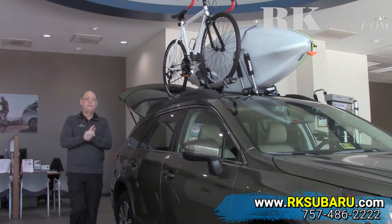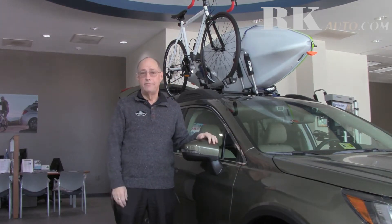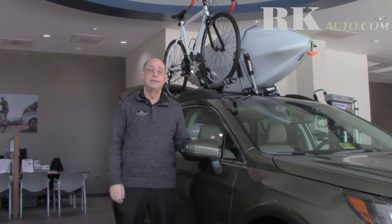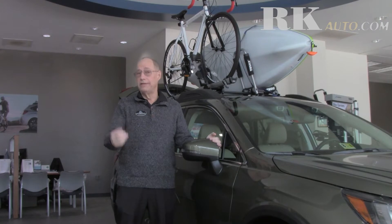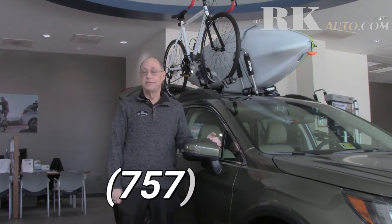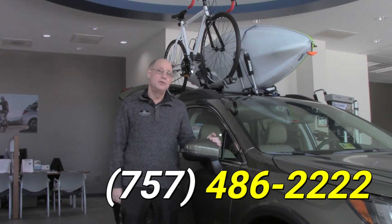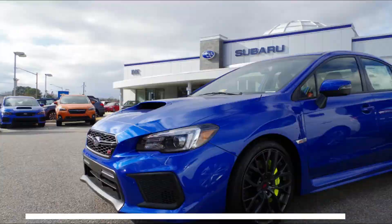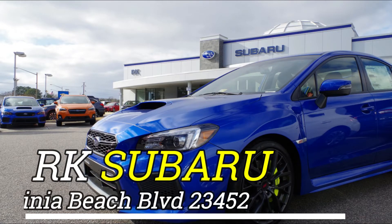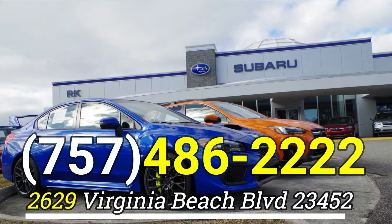Whatever you're doing, stop in and visit us to learn more about the Outback and all the other Subaru models we have. We have a fully certified, trained sales staff ready to help you, or give us a call in the 757 at 486-2222. Remember, whatever you do — do it in a Subaru. Thank you.